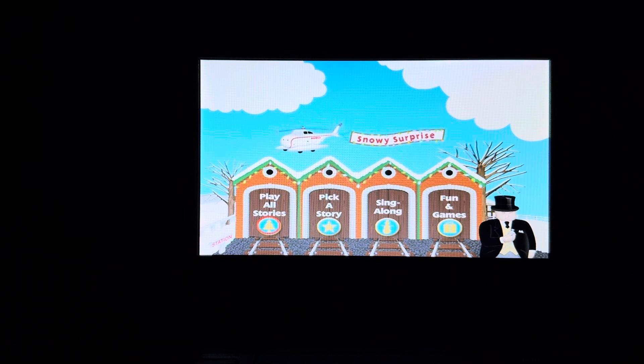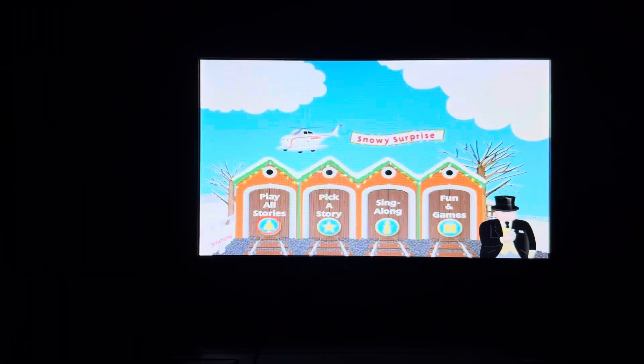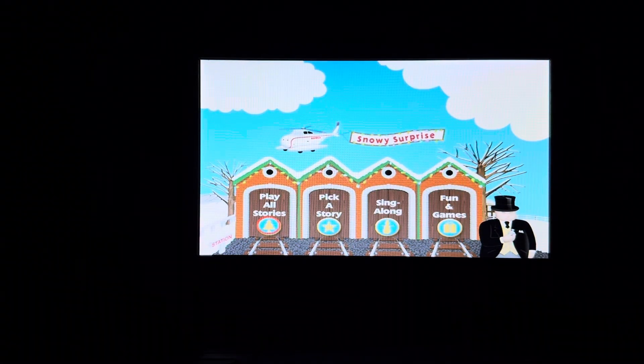Hey everyone, Doodle Pops Frittling here. Today I'm going to do another DVD menu walkthrough. This time it's the 2004 DVD of Thomas and Friends, Thomas' Snowy Surprise. This DVD menu walkthrough was requested by Cameron Productions. So anyway, here's the main menu.